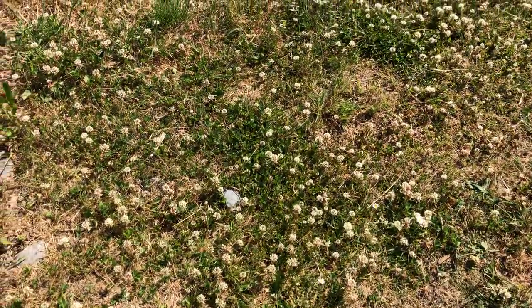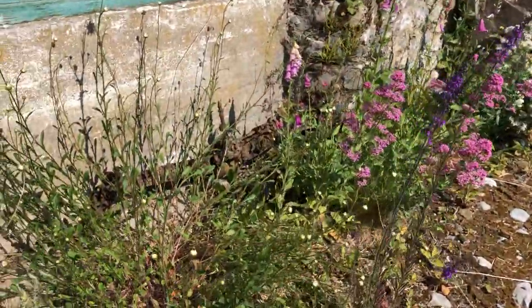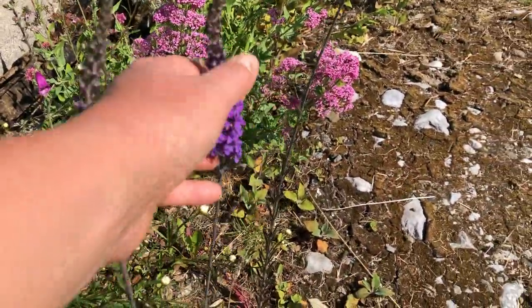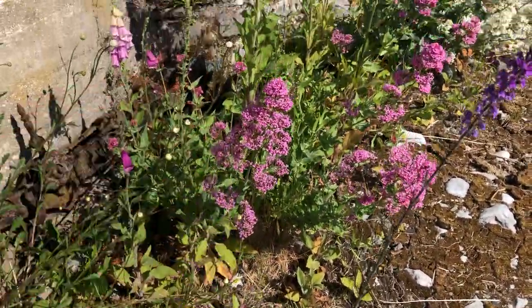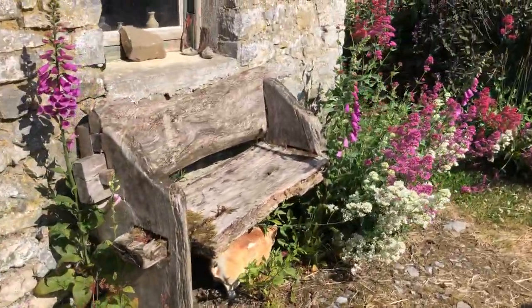The clovers are in bloom but at the same time brown. And then we have these daisies, and I don't know what this stuff is called — it's always lovely spiky purple stuff. And the valerian.